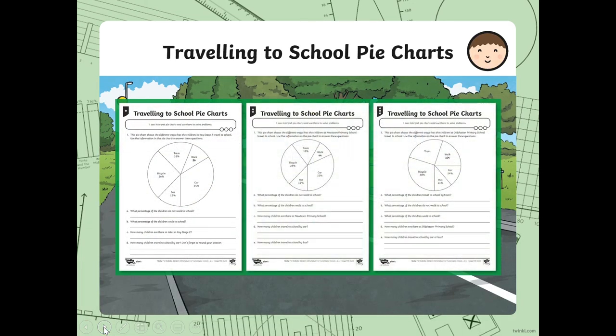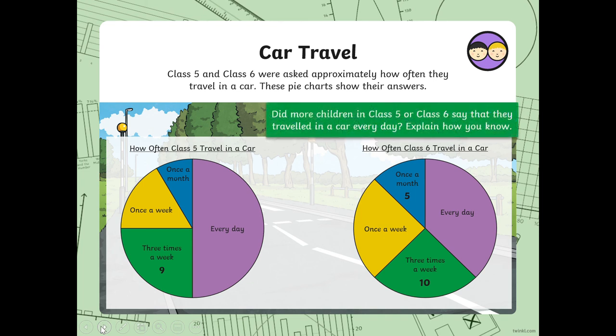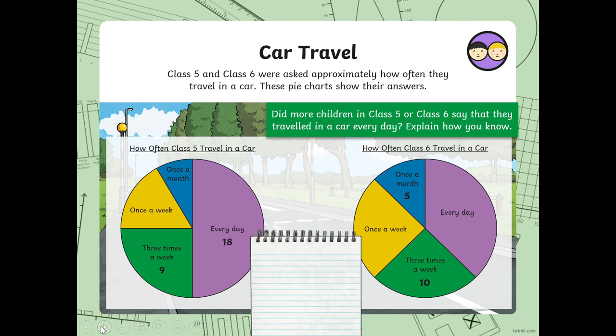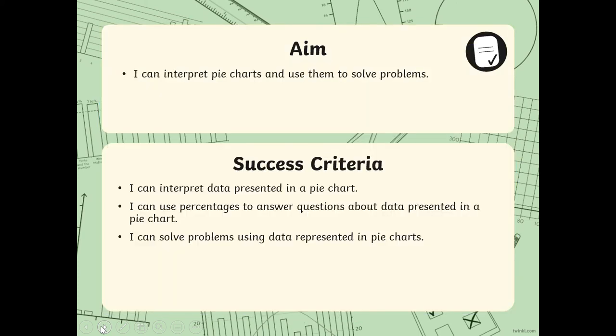Now you've got your own to work through — your one star, two star and three star. Enjoy. Here is an extra challenge question; I've always got something up my sleeve. Okay, that's the end of that, and that's the end of statistics for now.